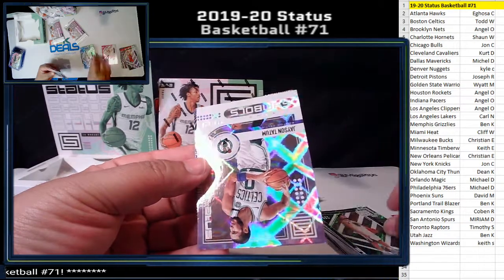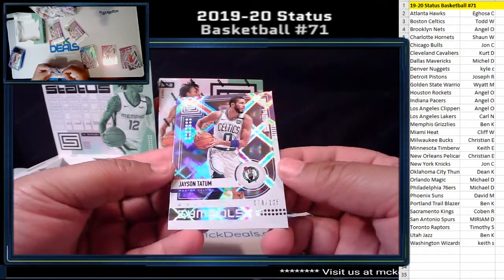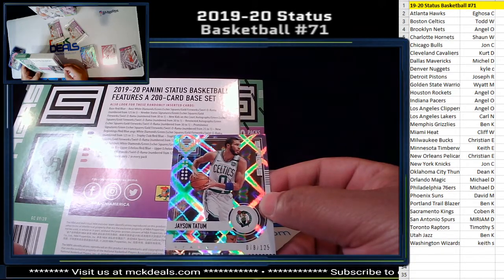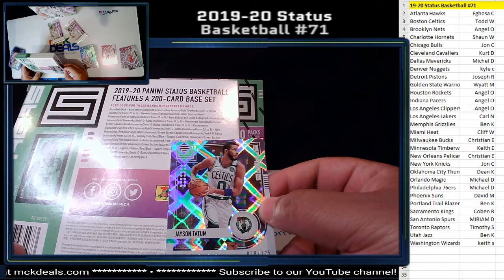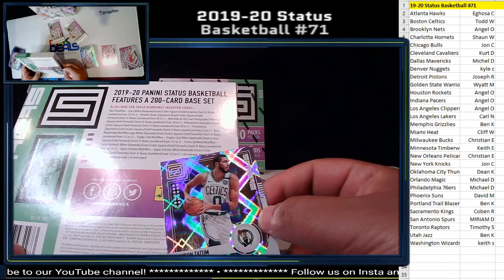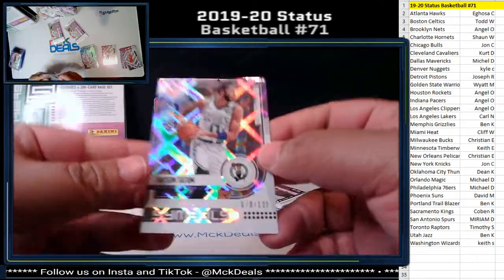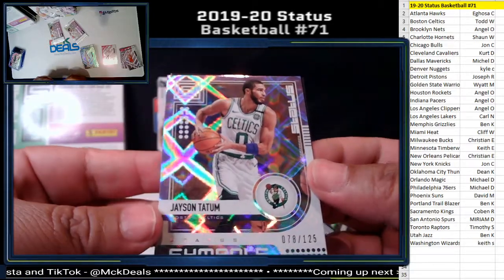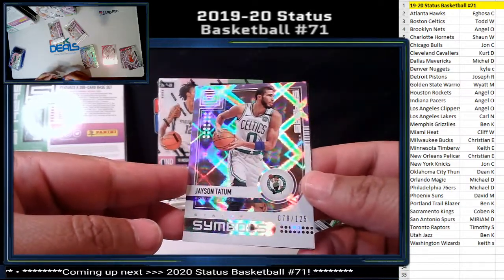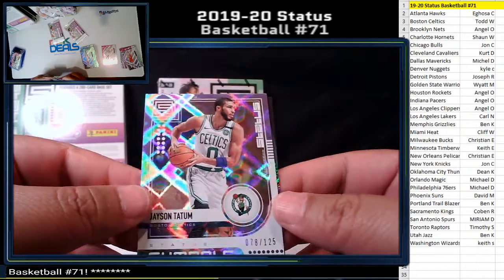We got a numbered card — boom! I don't even know what this insert is called, I've never seen it. Jason Tatum, 21 out of 25, Status Symbols. Let me see if we can figure it out. Can't see it — regardless, nice looking card. 78 out of 125 for the Celtics, Jason Tatum. Pretty nice looking card. Don't know what it's called but I'll put it in the comments once I figure it out. Awesome card for the Celtics.